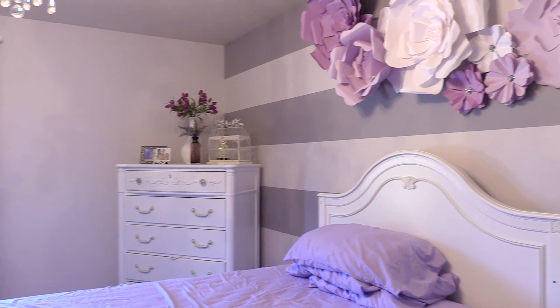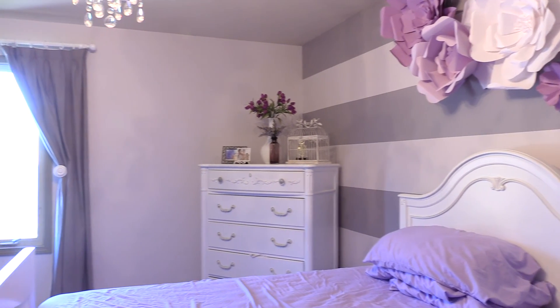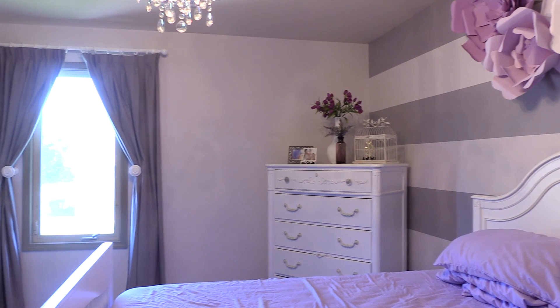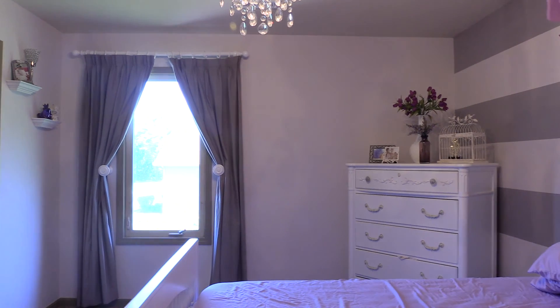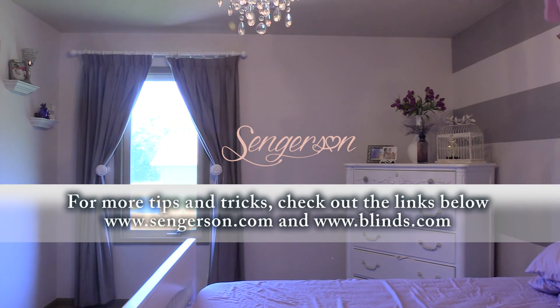Overall, we loved how the drapes from Blinds.com turned out for a little girl's bedroom. From the online experience, customer service over the phone, the meticulous shipment of the drapes, as well as the quality of them — we couldn't be happier. This is now how it looks hung in her room, so let's look at the window.